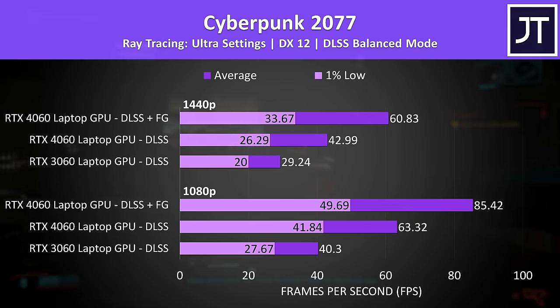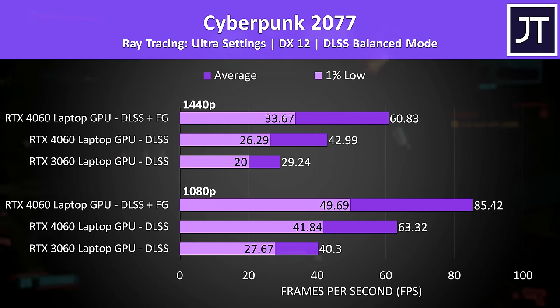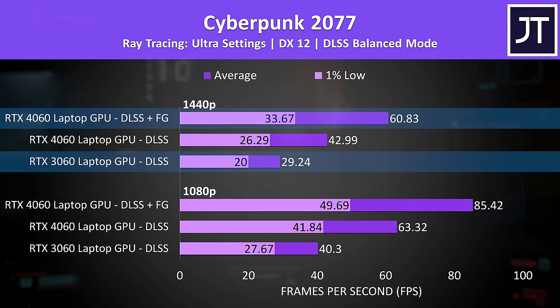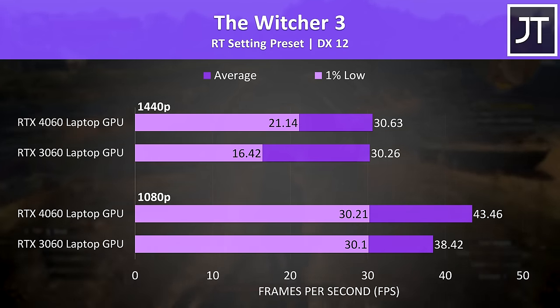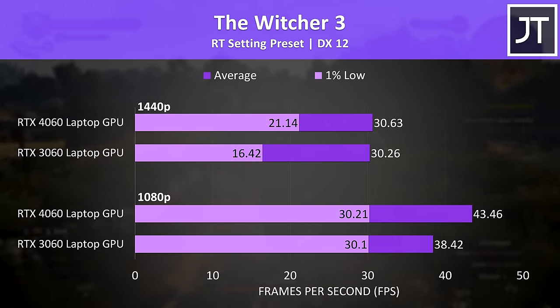I've also tested Cyberpunk with the ray tracing ultra preset, which is a heavier workload, so I've also enabled DLSS on balanced mode. This time there's a much larger 47% boost to average FPS with the 4060 at 1440p, and if we include frame generation then the 4060 is reaching more than twice the frame rate — of course assuming that it's even fair to compare generated frames when the visuals won't be comparable. Cyberpunk makes it look like ray tracing provides big gains for the 4060, but that wasn't always the case.